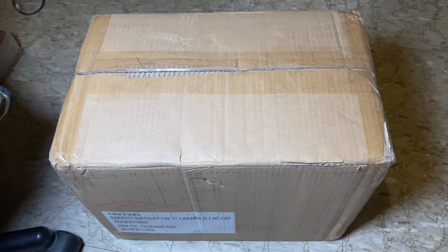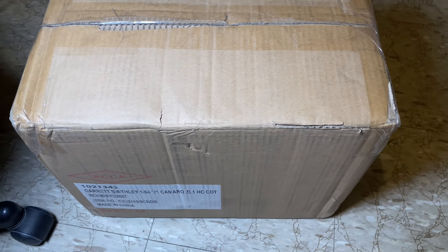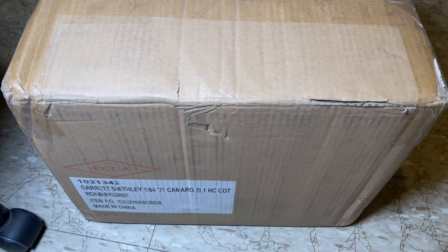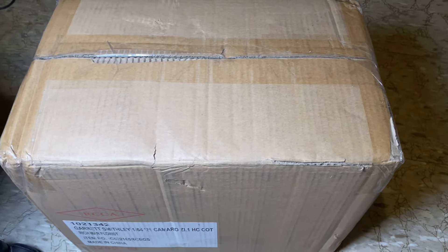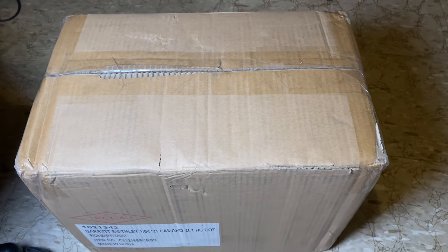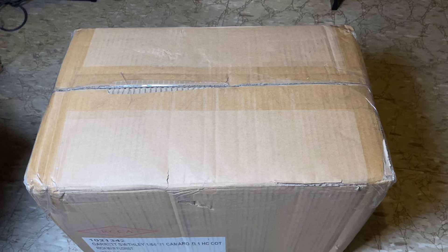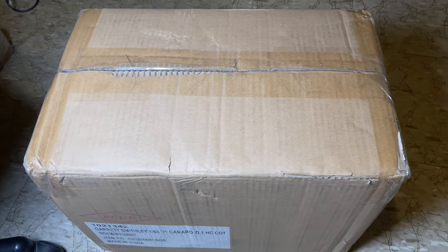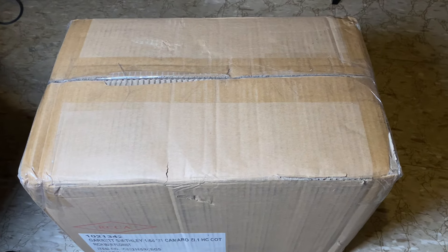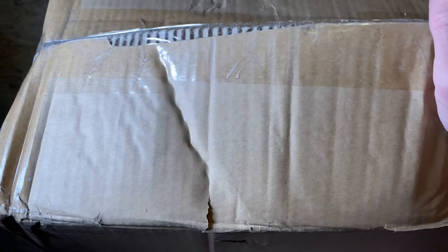Howdy folks, it's Diecast Buffet here again. Today we have a gigantic box — I mean holy cow, this box is huge. This is a box that would be considered like a dealership case, where they would have 100 or so 1:64s or something like that. Anyway, we've got a huge box from our good friends at Circle B Diecast and we're going to be opening that up. I have no idea how we're gonna do the camera angle but let's go ahead and carefully open up this box.